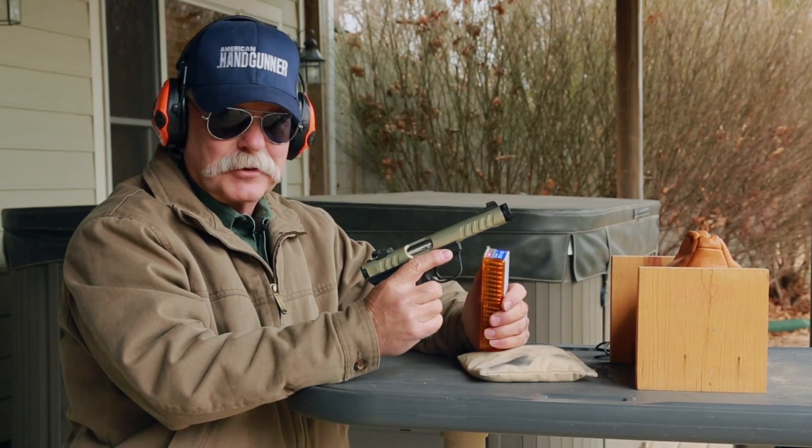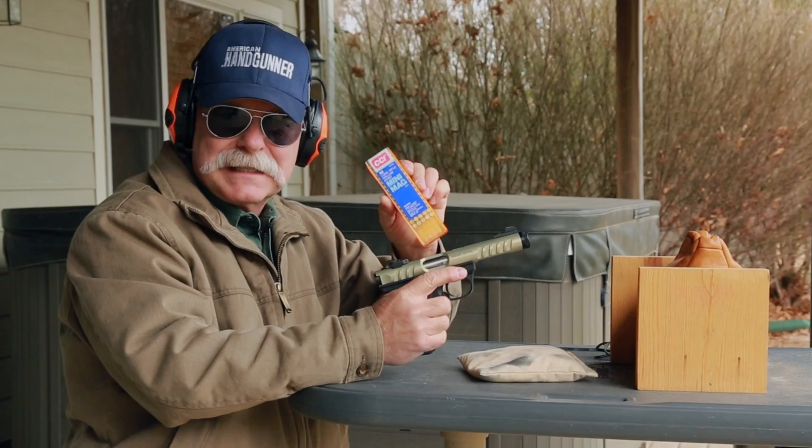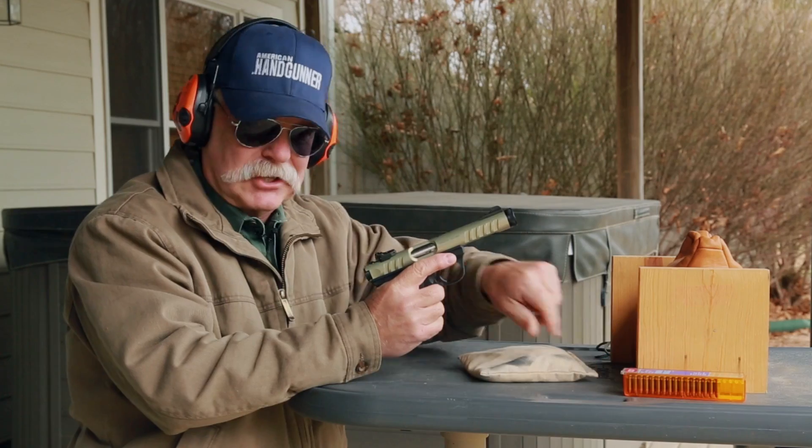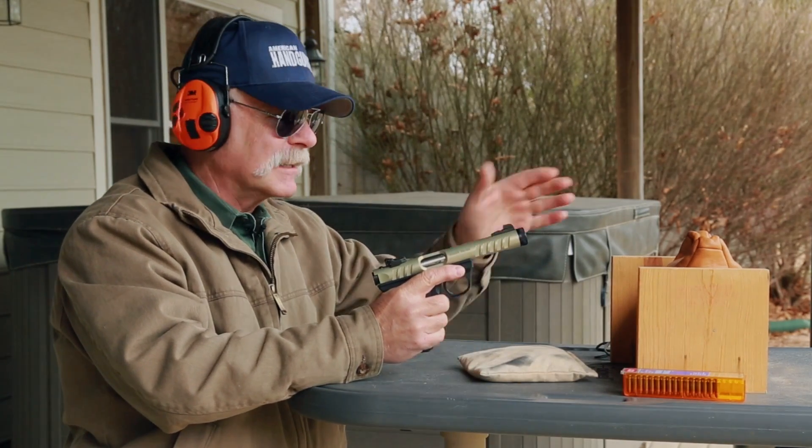Here's the Ruger 22/45 Light. We're shooting CCI Mini-Mag hollow points, and I've found the hollow points to actually be slightly more accurate than the solid nose generally. Let's see what it looks like.